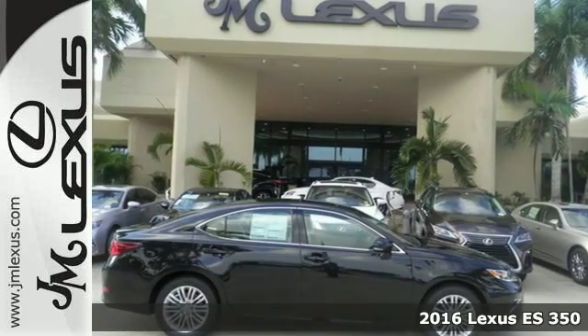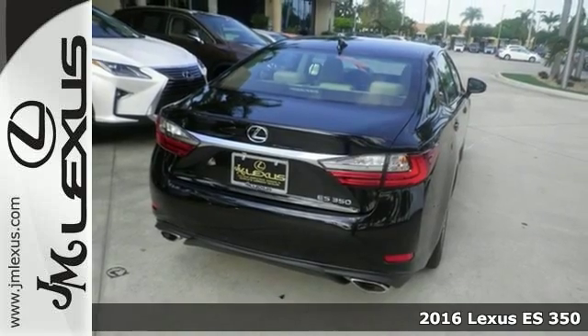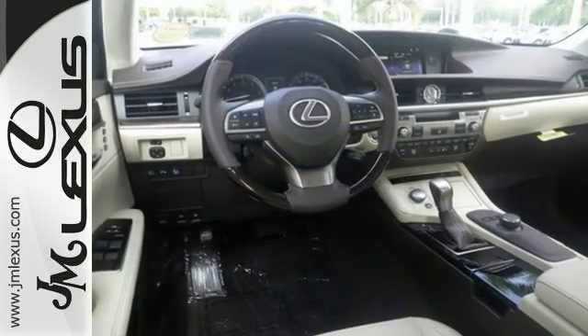It's a 2016 Lexus ES350. Once you arrive on the scene in this luxury sedan, people will instantly know things about you. You are aggressive, assertive, and demand only the best.